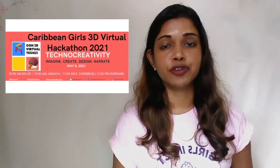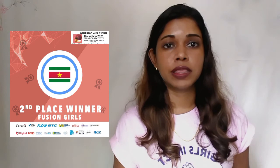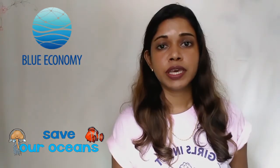For my second group assignment, I participated in the Caribbean Girls 3D Virtual Hackathon, and my team name was Fusion Girls. We won second place — the best thing was working in teams. We chose the theme Blue Economy: Save Our Oceans, and created GearTracks. GearTracks is a gear tracking and monitoring system which includes flutters and an app, providing users the ability to monitor the state and position of their fishing gear.